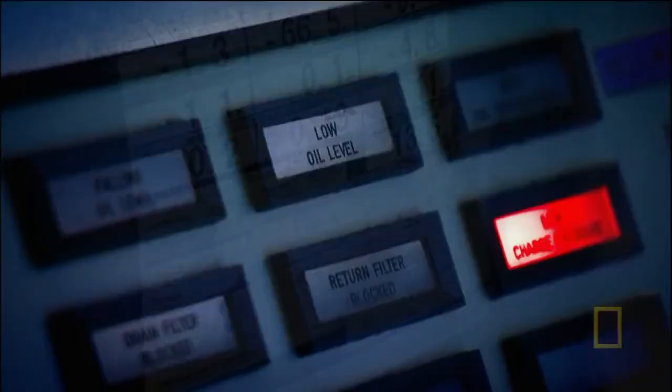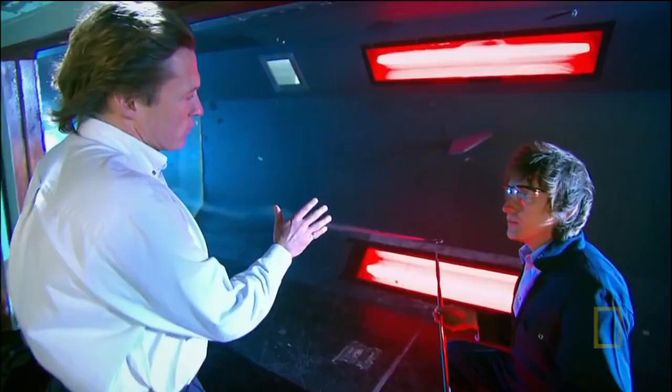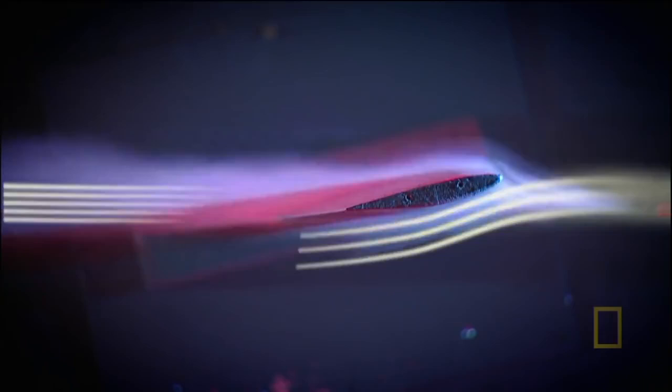Aerospace engineer Dr. Peter Barrington demonstrates in his wind tunnel at Kingston University, London. The key to a wing is its cross-sectional shape, which bends air around it - making the flow go much faster on the top than the bottom. As a result, the air above the wing is at lower pressure, so the higher pressure underneath pushes upwards, creating lift for the whole aircraft.